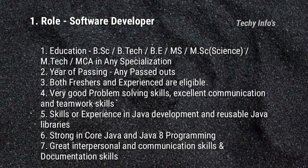The first job role is Software Developer. Eligibility criteria — Education: BSc or BTech or BE or MS or MSc Science or MTech, MCA in any specialization can apply. Year of passing: any pass-outs can apply for this job, but pursuing candidates are not eligible. Both freshers and experienced are eligible to apply. Very good problem solving skills and excellent communication and teamwork skills are required.